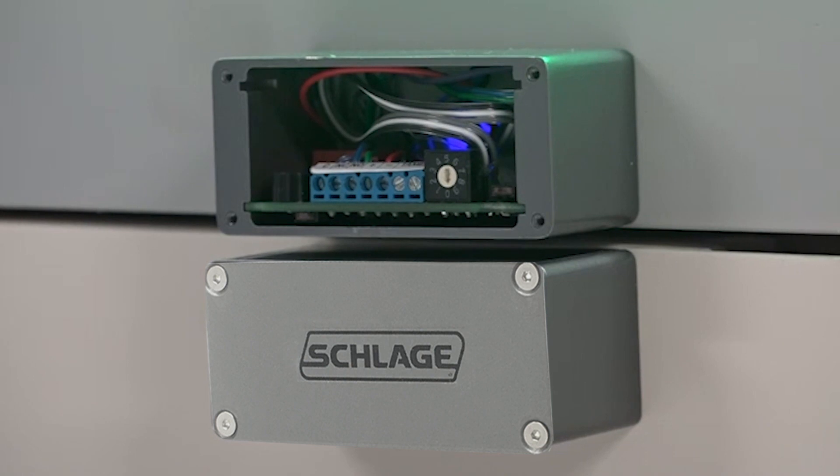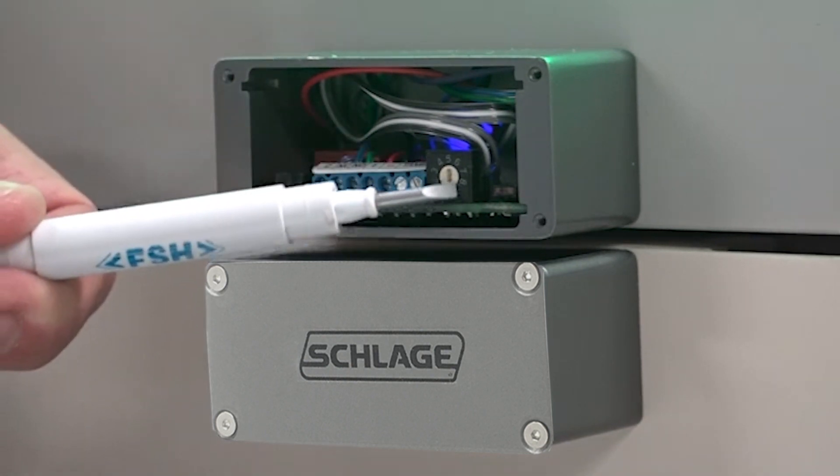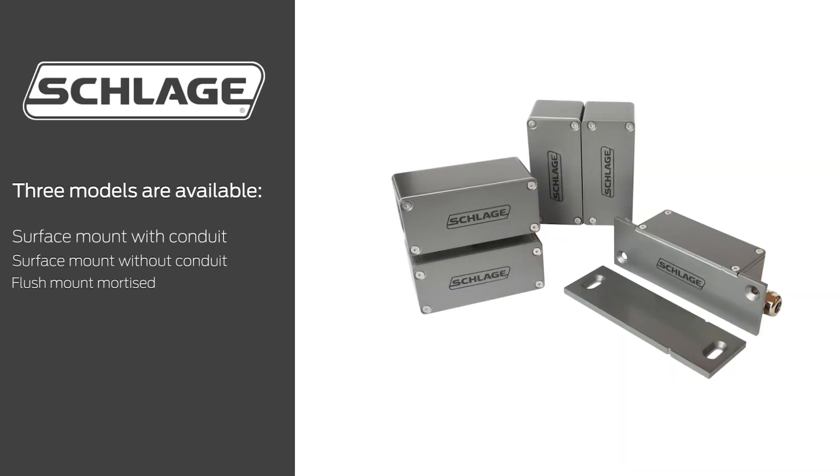Any interruption or change will trigger an alarm. If at any stage the door environment changes, the FSS-1 high-security sensor can be easily recalibrated. Three models are available: surface mount with conduit, surface mount without conduit, and the flush mount mortise.